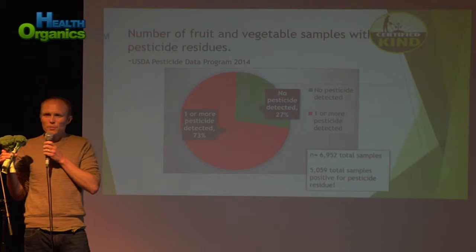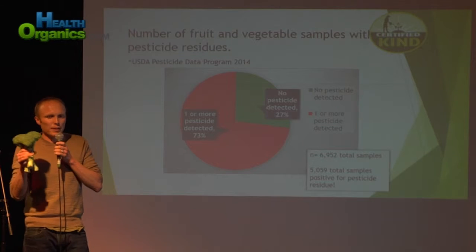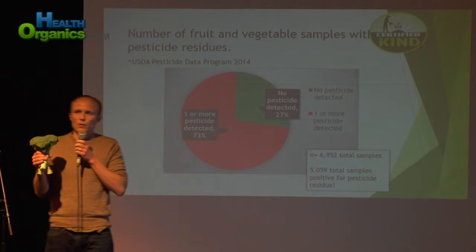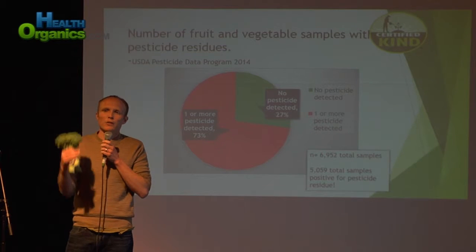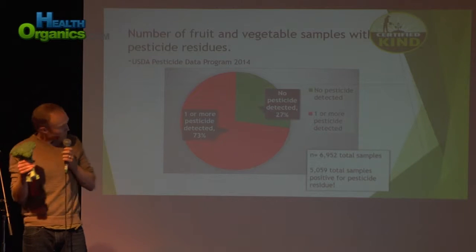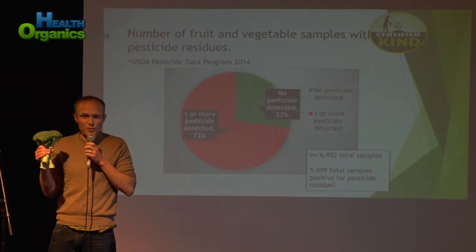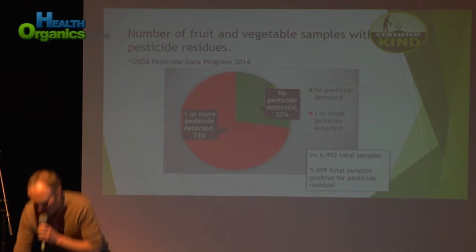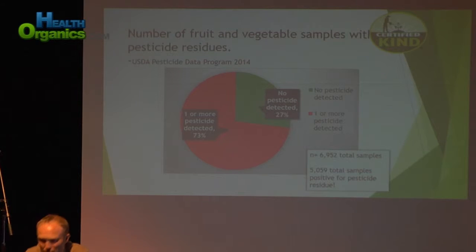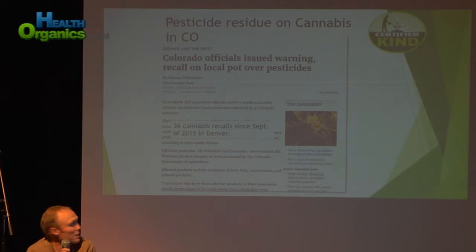What about cannabis? I know everyone here probably is an enthusiast of organic agriculture, regenerative agriculture, living soils, et cetera. But what I also want to do is tell you a story. Let's start with Colorado — is pesticide residue a problem with cannabis? Colorado was the first state to legalize adult use recreational cannabis.